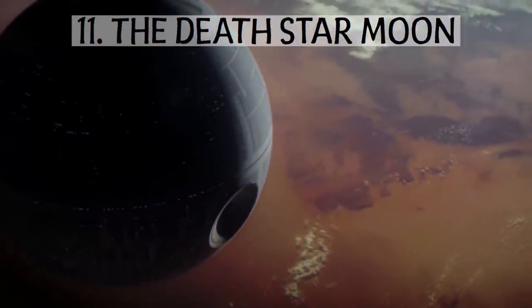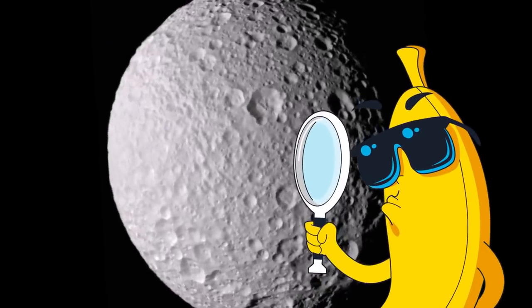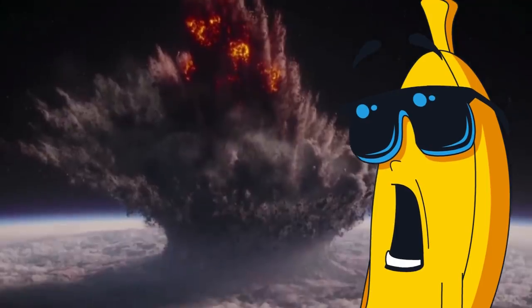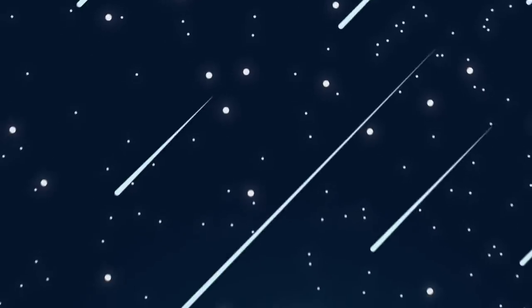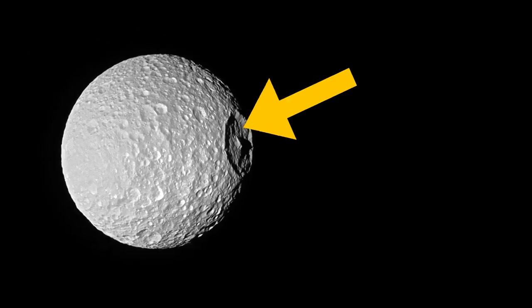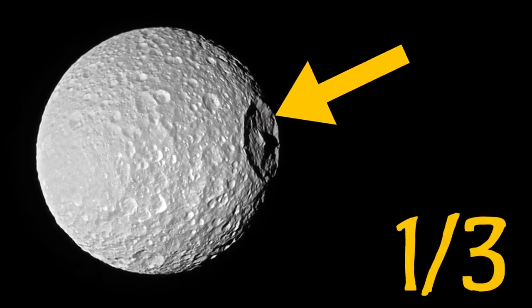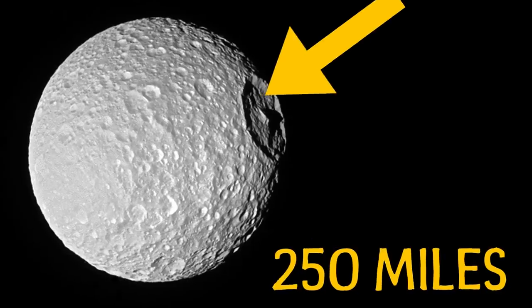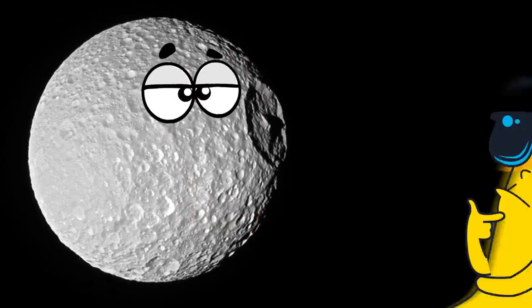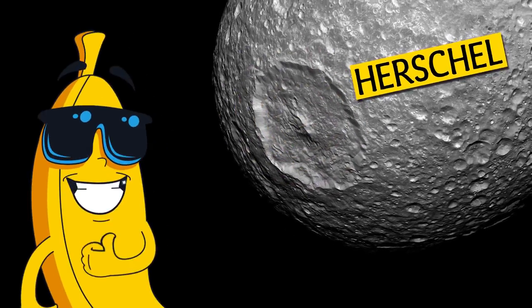Number 11: The Death Star Moon. That's no moon — but it is. One of Saturn's moons is really shaped like the Death Star from Star Wars. Its surface was bombarded by space debris left over from the formation of our solar system. The biggest crater is the 90-mile-wide Herschel Crater, which covers nearly one-third of its almost 250-mile-wide diameter. The crater formed in an impact that nearly shattered the little world.